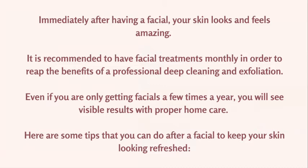Immediately after having a facial, your skin looks and feels amazing. It is recommended to have a facial treatment monthly in order to reap the benefits of professional deep cleaning and exfoliation. How often should you get a facial? Once a month. If you're not trying to do a specific advanced modality like a chemical peel series or microdermabrasion series, you should come in for monthly maintenance to boost cellular turnover and create more action in the skin. Even a few times a year will show nice results with proper home care.